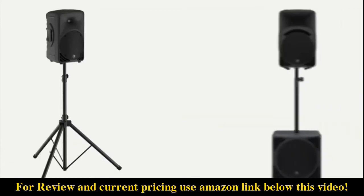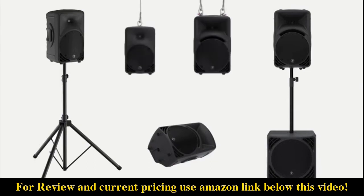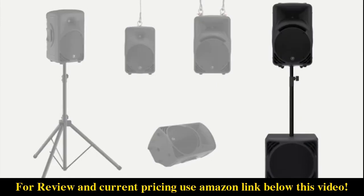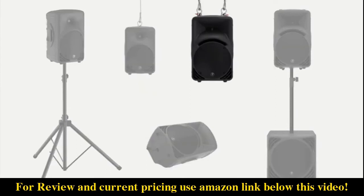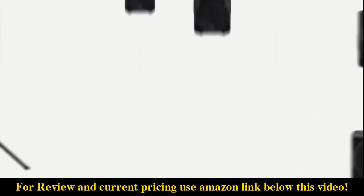SRM portable series speakers offer plenty of options for fast and easy setup in an extremely portable system, with reliable mounting capability for permanent installations. The SRM 350 and 450 can be pole mounted on a typical stand, mounted onto the companion SRM 1550, or laid on their side for use as a floor monitor. For permanent installations, the SRM 350 and 450 can be flown for full range coverage in small to medium sized venues.